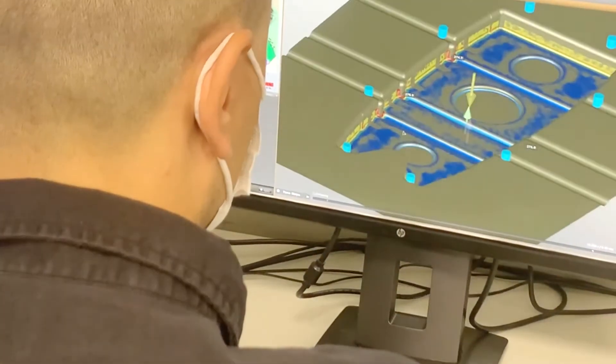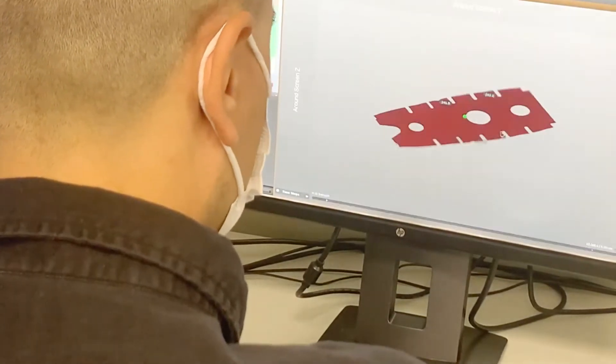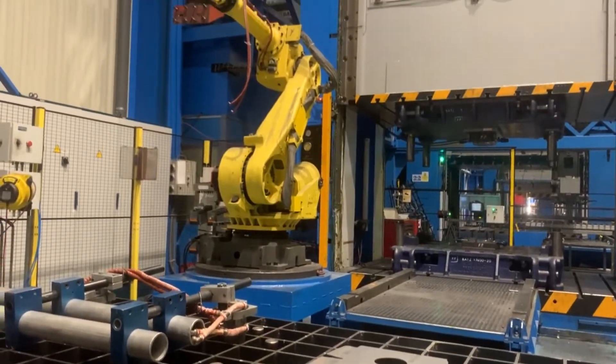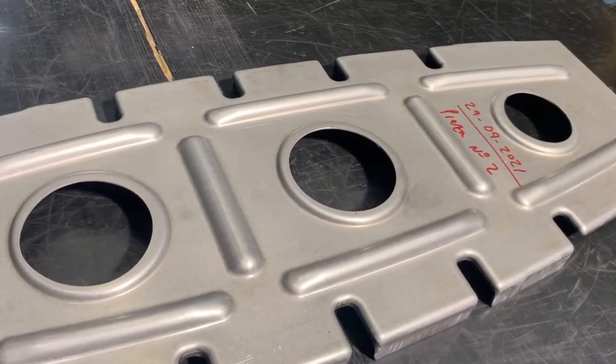The Ribbon Clean Sky 2 project has been targeted at developing an innovative modular low-cost stamping die to manufacture metallic parts for the aerospace industry — specifically, aluminium wing ribs for the outer external wings of the FTB2 demonstrator.